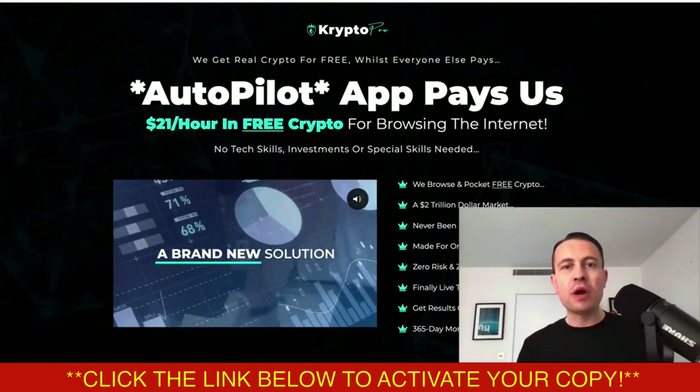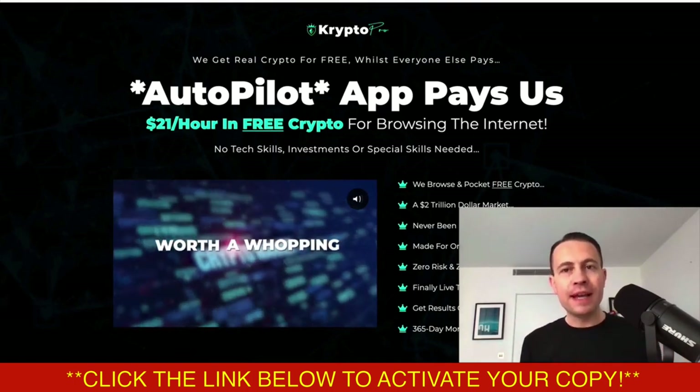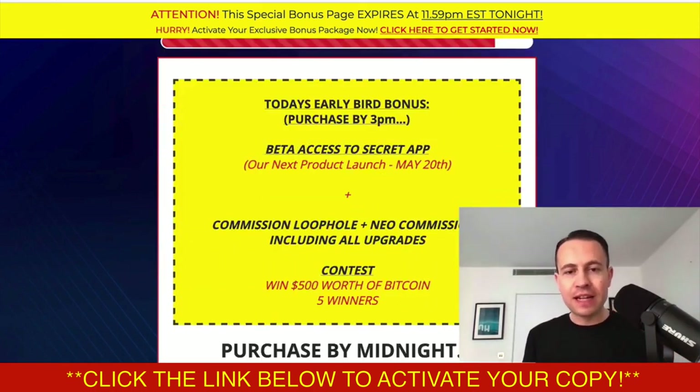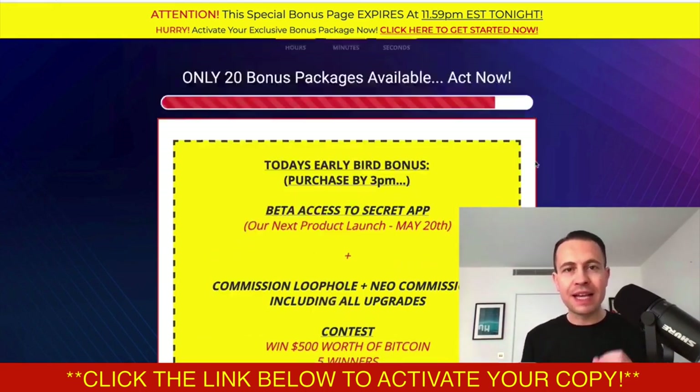If you were interested in the product, when I talk about it in a bit more detail, you are going to be eligible for my biggest bonus package I've ever offered on the internet. This is my biggest bonus package ever, and this is for Crypto Pro. It goes live today. We do have some deadlines in terms of what bonuses you can get by a certain time, so you must activate these before the times I state in this video.